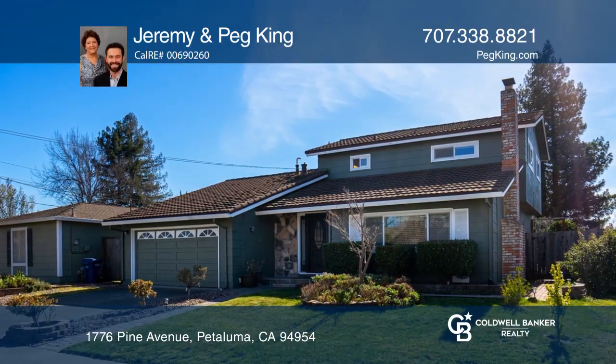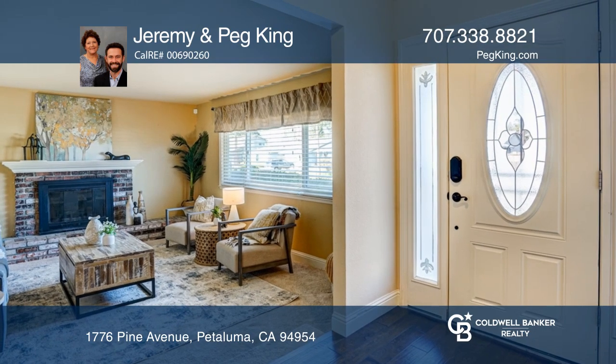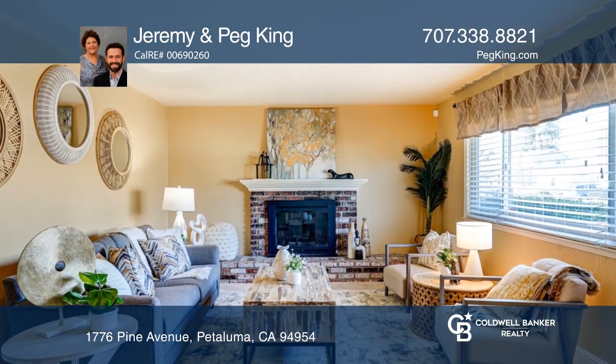A gorgeous front yard is a great introduction to this wonderful Petaluma home. A brick pathway leads to the stunning entryway and into the living room with a fireplace for a cozy night in.